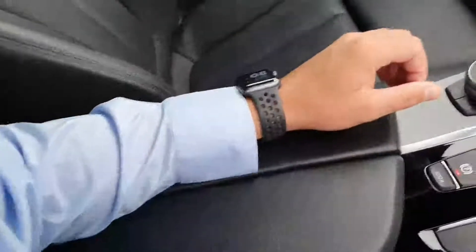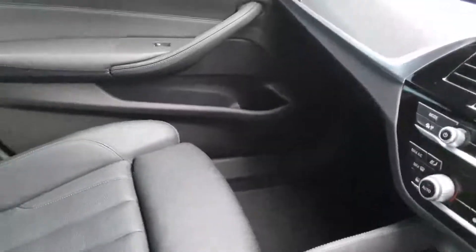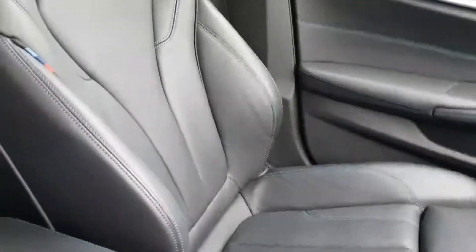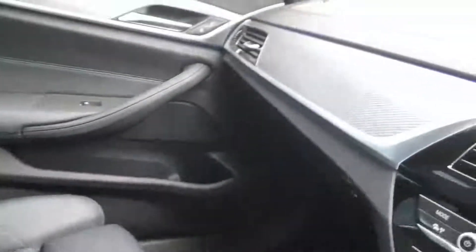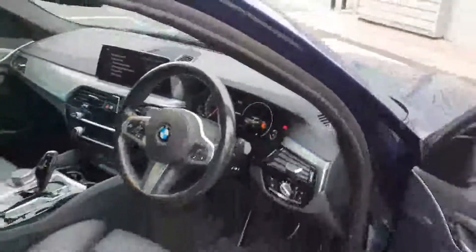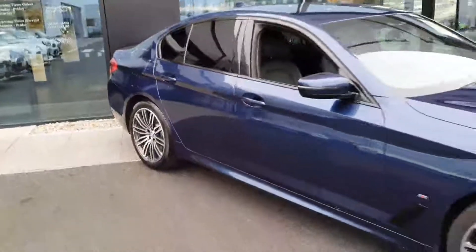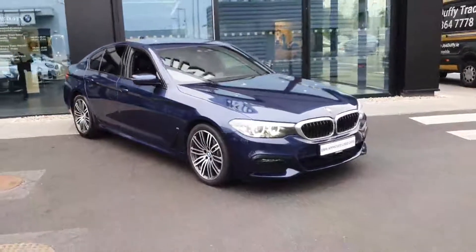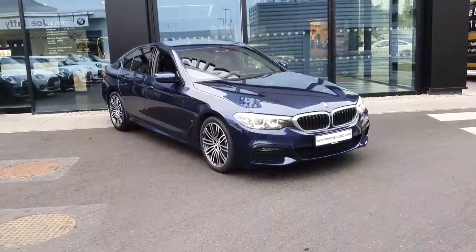You have your armrest in the middle making it very comfortable to sit into. You have your sports seats in the front and they're also heated. Full Black Dakota leather interior with M Sport blue stitching throughout — very nice seat. So this is our 2019 BMW 530e. Any further questions on the car, please do not hesitate to contact us here at BMW Joe Duffy in Charlestown.